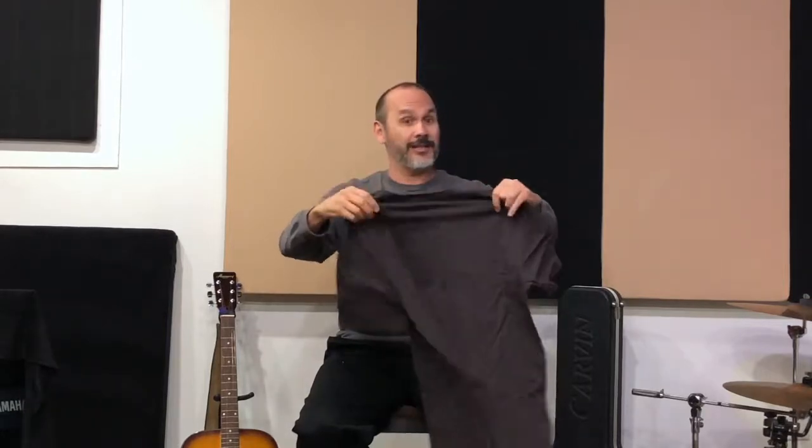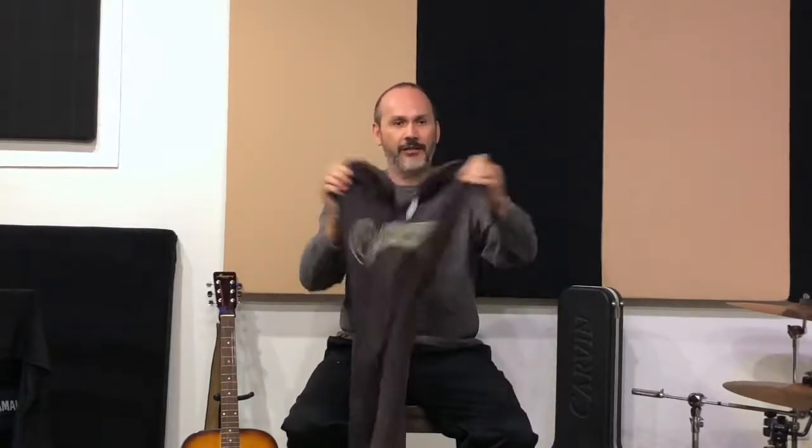All right, you ready for the unveiling? I'm going to first just show you the back — dun, dun, dun. Because I already know what it is. Shake it out a little bit for you. Okay, are you ready for the unveiling?